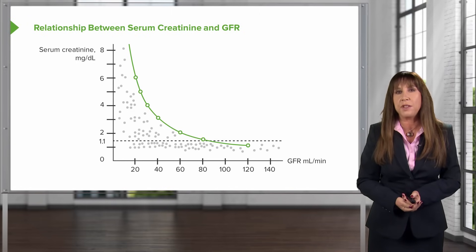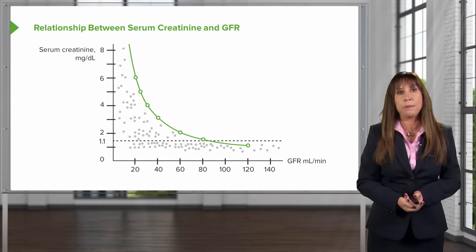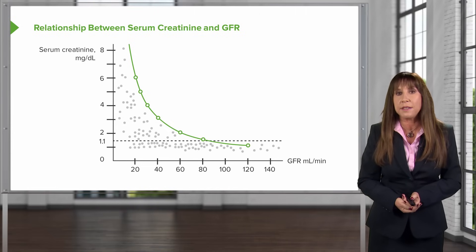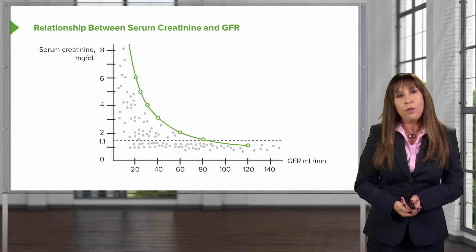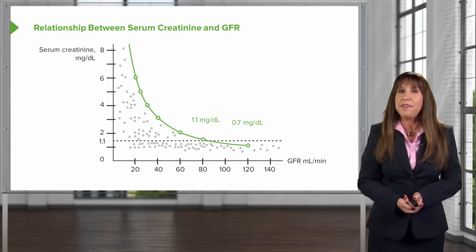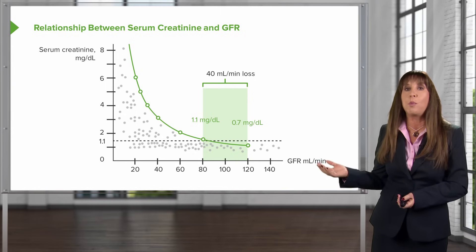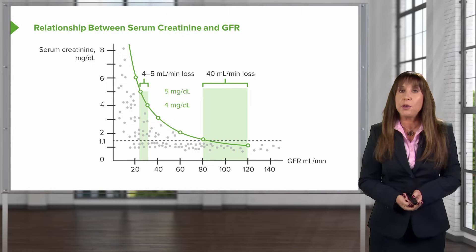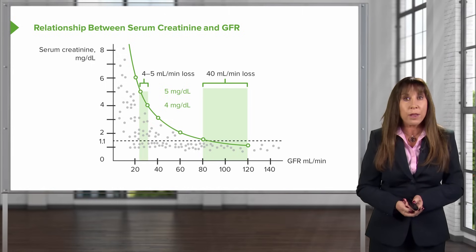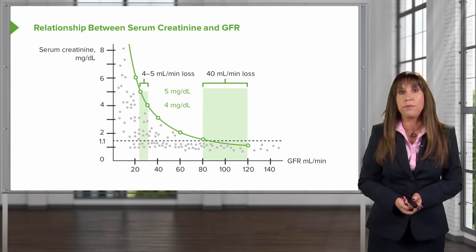Here's a graphical representation illustrating that point. On the y-axis, serum creatinine is in milligrams per deciliter, and on the x-axis, GFR is in mils per minute. For example, if a patient has a serum creatinine of 0.7 that increases to 1.1 milligrams per deciliter, it can reflect nearly a 40 mils per minute loss in GFR. Whereas a serum creatinine that increases from 4 to 5 milligrams per deciliter may only reflect a loss of 4 to 5 mils per minute. So it really makes creatinine a difficult biomarker for renal function.